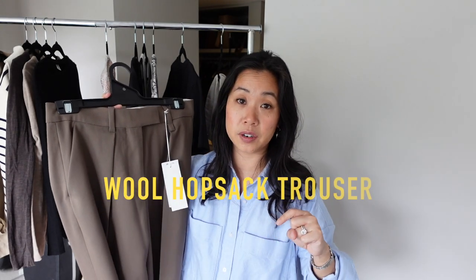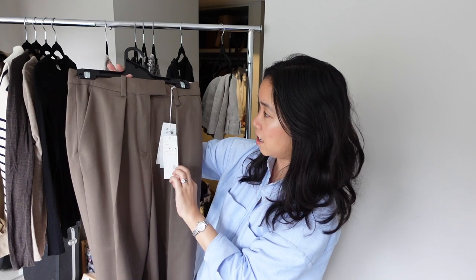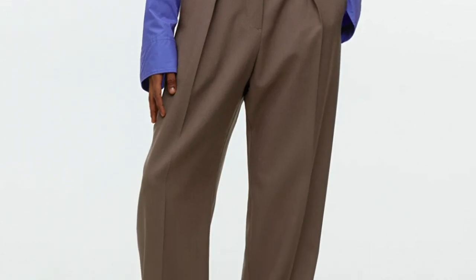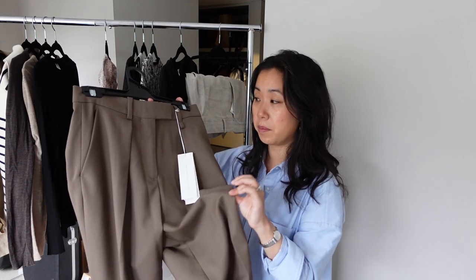The first item I ordered is the wool hopsack trouser, which always appears on Arket's best sellers list and on a lot of influencers' favorites lists. I ordered these in a size 36 — the equivalent of a UK 10. They feel like your traditional old school suit trousers; there's no stretch to any of the fabric. I find it a little bit challenging to shop for trousers given my petite frame, but this is a very similar color to pairs I already own and feels like better quality fabric. I suspect they'll be too long — let's see how they fit around the waist.